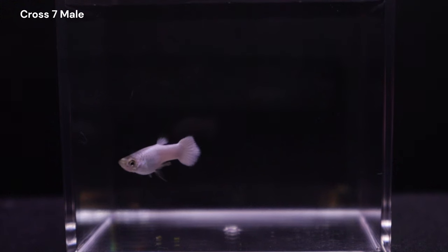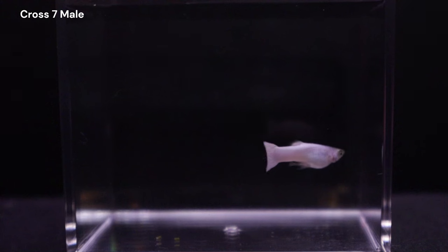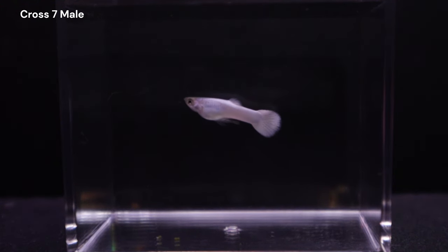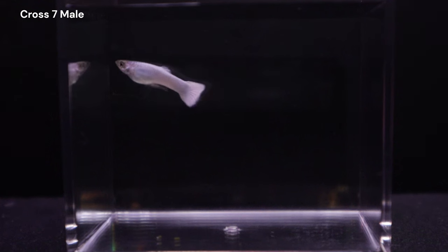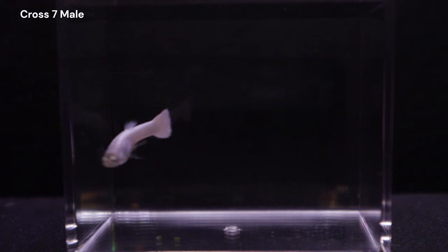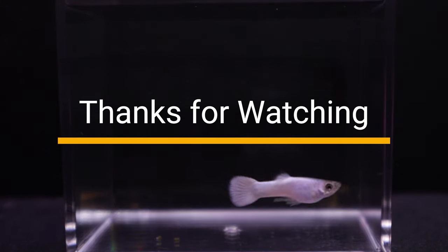I know I mentioned I won't be updating y'all on cross 7 and there won't be another dedicated video, but take a look at this male. This was a male that was still a juvenile when I uploaded the update video. He is gray based and clearly showing all the characteristics that makes him appear as close to the white that Gandalf has. He is very pretty and I'm planning on holding on to him. Thanks for watching and I hope to see you in the next one.